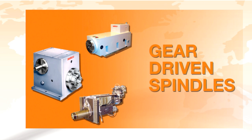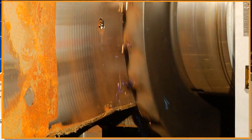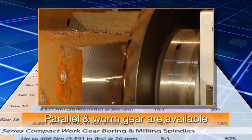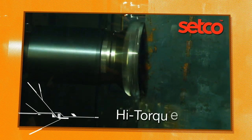Setco's gear-driven spindles come in several models and sizes, used for heavy-duty boring and milling tasks. Setco engineers apply parallel gear or worm gear configurations that can be set up with gear ratios for your specific application. Gear-driven spindles are excellent for low-speed, high-torque requirements.